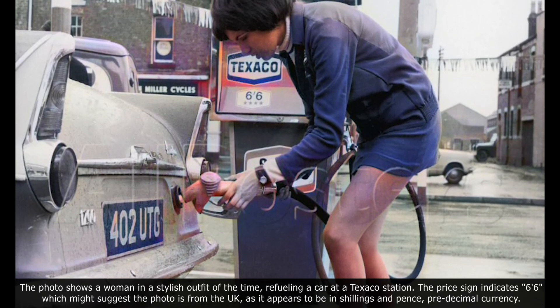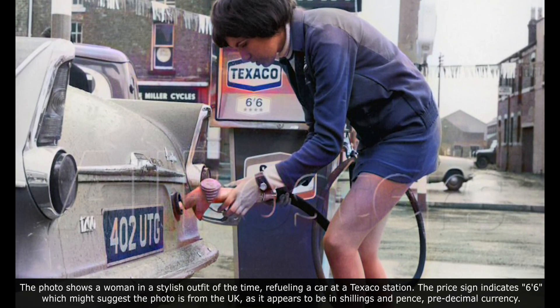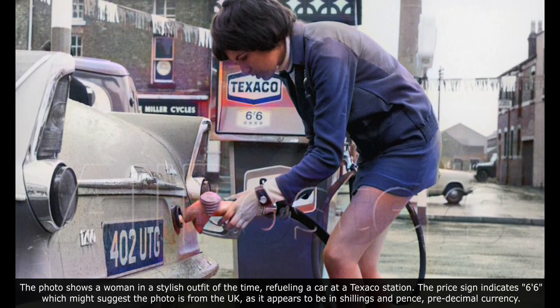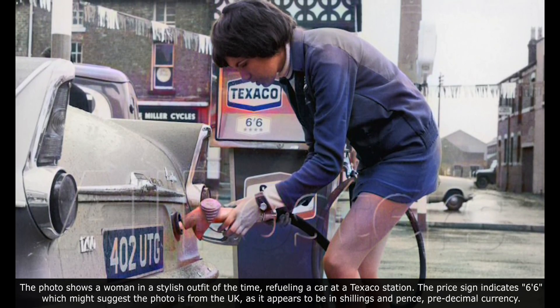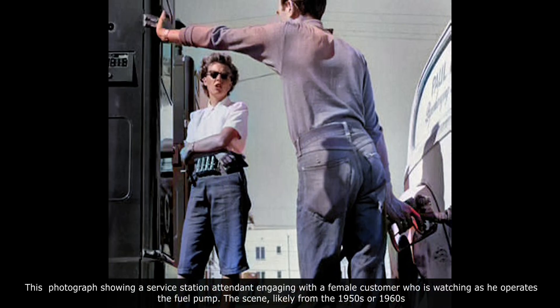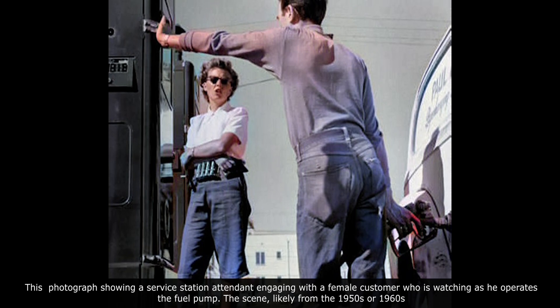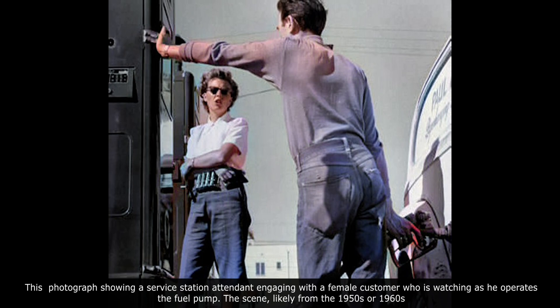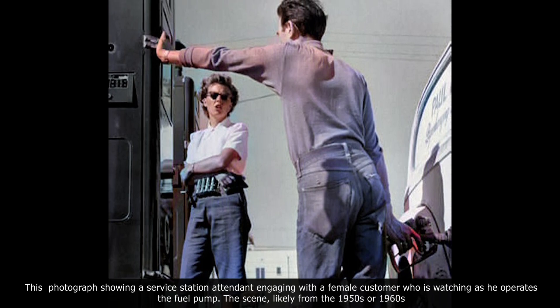The price sign indicates 6 and 6, which might suggest the photo is from the UK, as it appears to be in shillings and pence. The photograph shows a service station attendant engaging with a female customer who is watching as he operates the fuel pump. The scene is likely from the 1950s or 1960s.